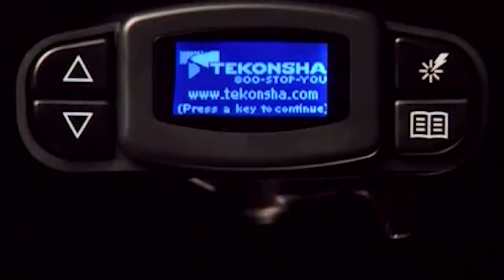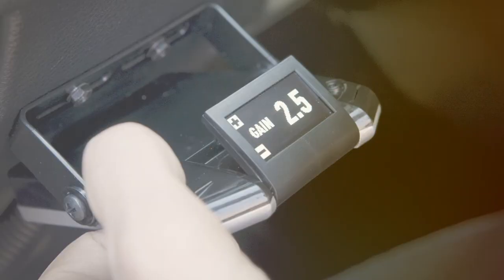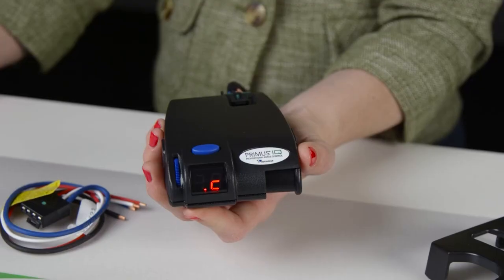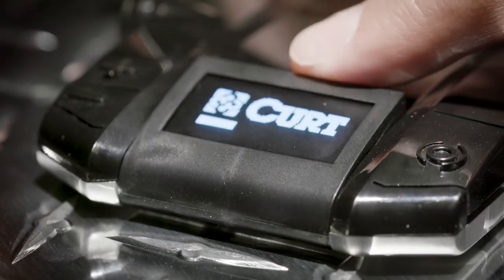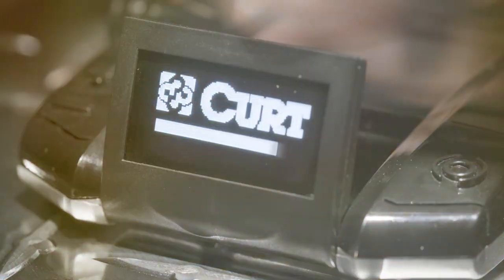Today, we are diving into the top picks that stand out for their design, quality, usability, and effectiveness. From Bluetooth-enabled devices to time-delay controls, we have researched so you can make an informed decision. Let's explore how these controllers can solve common towing problems and enhance your driving experience.